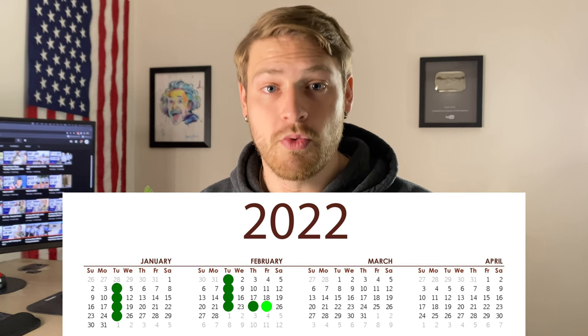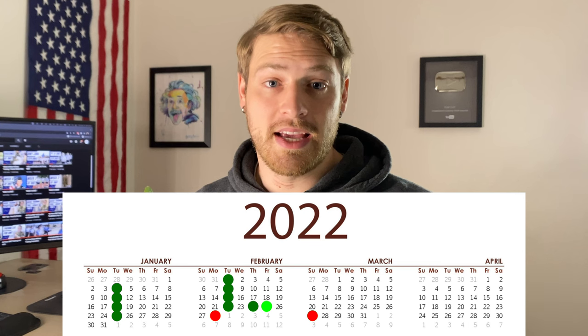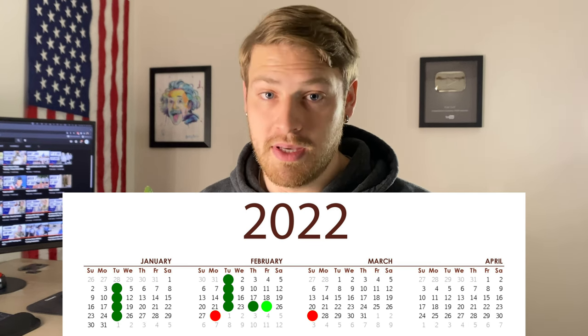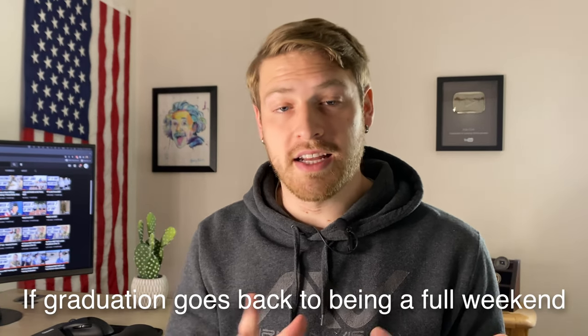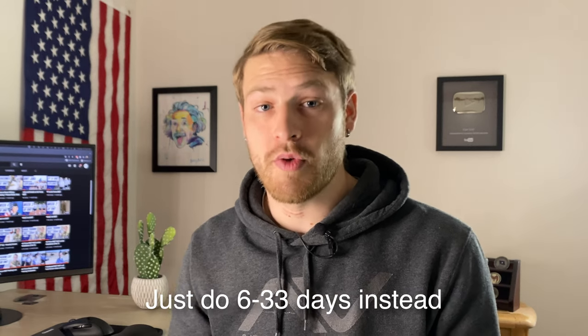If you have your ship date but your recruiter didn't tell you a graduation date, the easiest way to calculate that is to count out seven weeks from that Tuesday that you'll be shipping, then go to the Thursday of that seventh week — that will be your graduation day. That Friday will be when you ship to tech school. Then you can count out three to thirty days from that point to figure out what your start window might be for your tech school class. Keep in mind, all of this is just generalized to give you a window or an estimate of when you are going to start and graduate tech school.